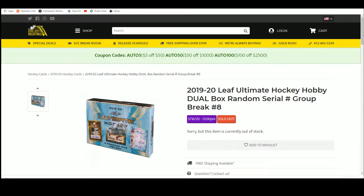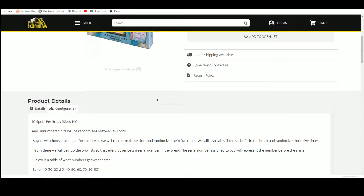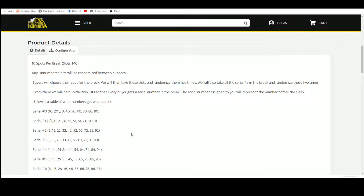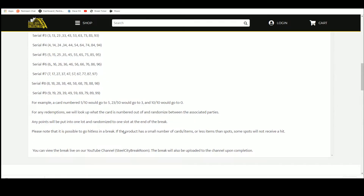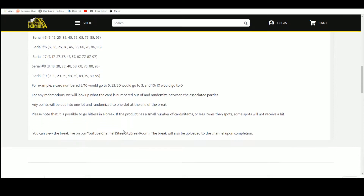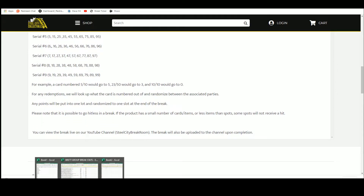2019-20 Leaf Ultimate Hockey Hobby dual box random serial number group break — 10 spots, you choose your spot. We'll randomize the spots five times, then randomize the serial numbers five times and pair them up. Everyone gets a serial number; the number before the slash represents your spot. For example, 5 of 10 goes to 5, 23 of 50 goes to 3, 10 of 10 goes to 0. Any redemptions we'll look up; no redemption slots — any points go into one lot randomized at the end. Please note it is possible to go hitless.